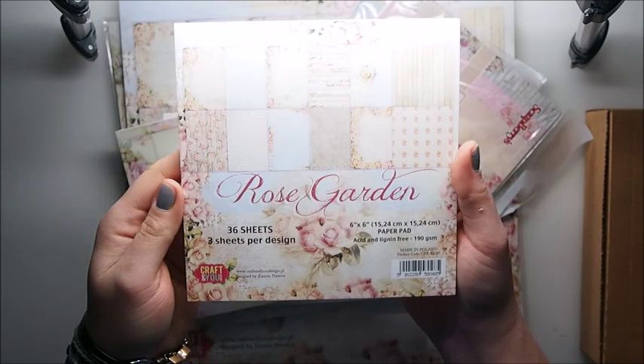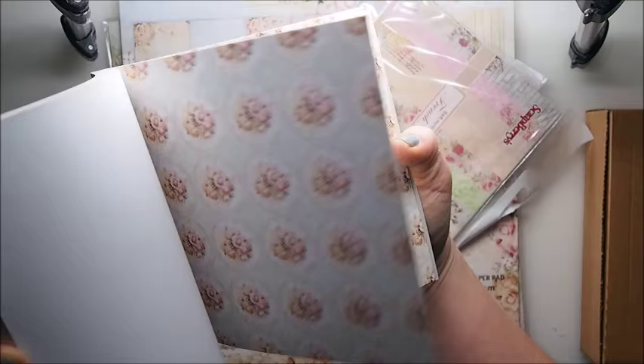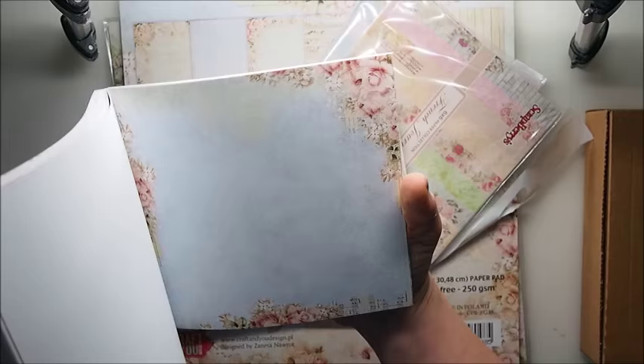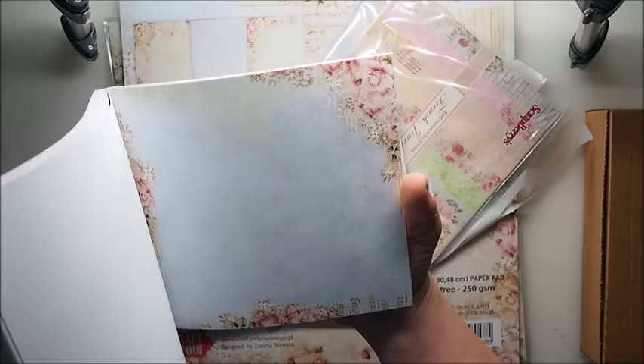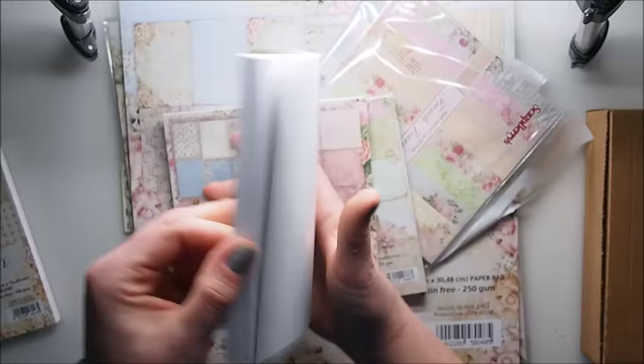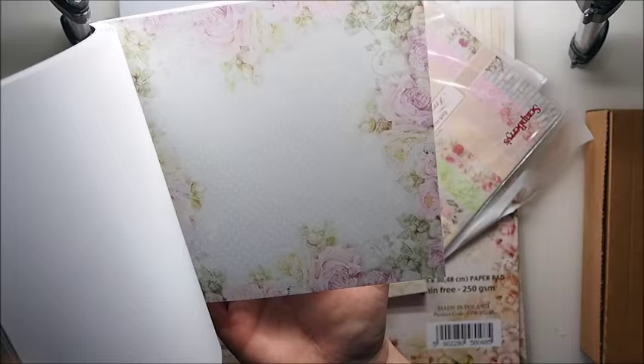I'll show the papers first. This is Rose Garden from Crafting You — this is 190gsm, which is quite thick paper, and it's definitely super pretty, perfect for wedding and birthday cards. What I picked in this shopping is mostly flowerish papers because the shop has many other designs, but I went for flowers. We also have My Wedding, which is flowery again — pastel colors, very bright and delicate, super pretty.